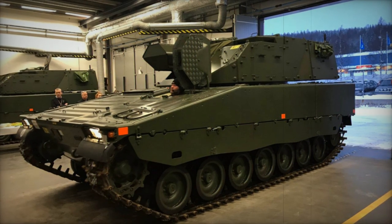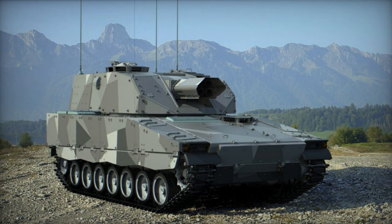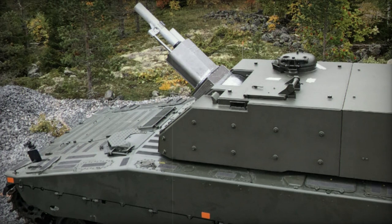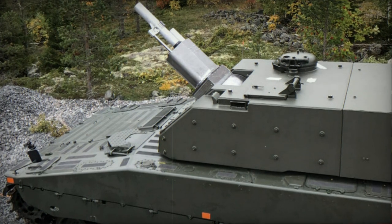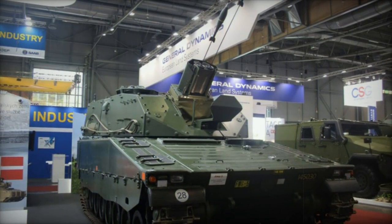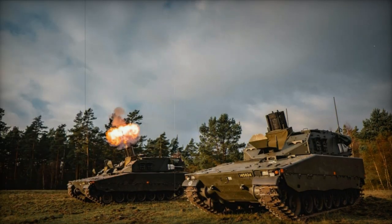The artillery system is compatible with standard 120 mm mortar ammunition as well as smart guided ammunition, including the Swedish STRIX precision-guided munitions. Standard shells have a maximum range of up to 9 km, while extended-range shells can reach distances of 13 km. The STRIX guided munitions possess a range of 5 km.